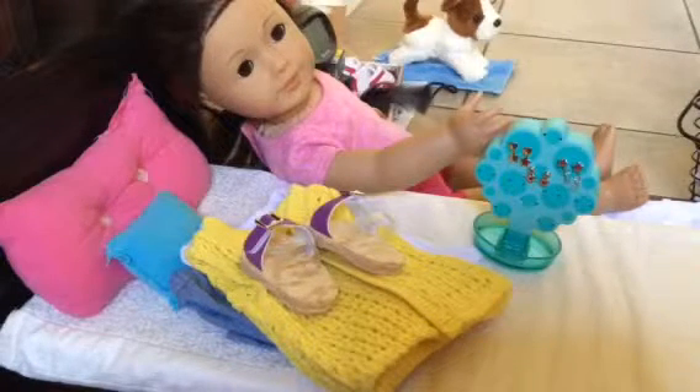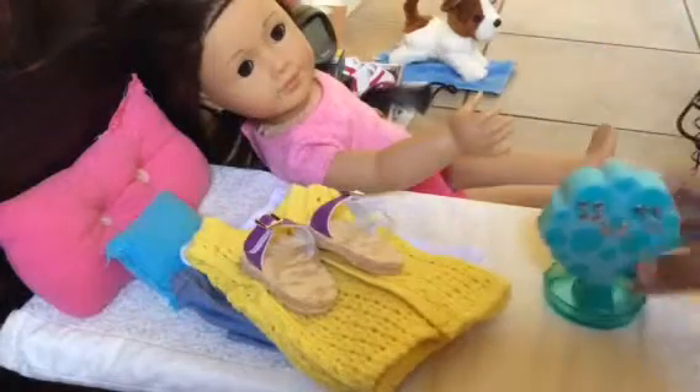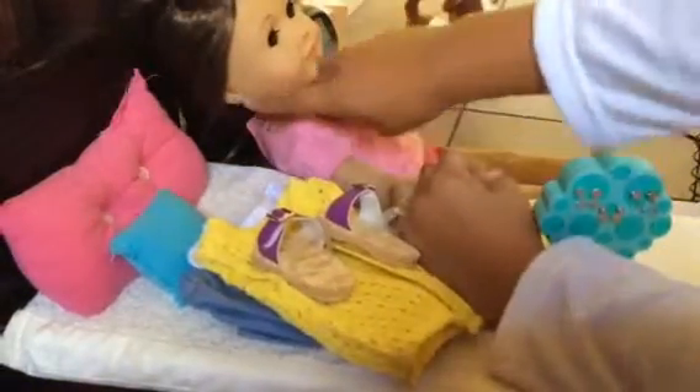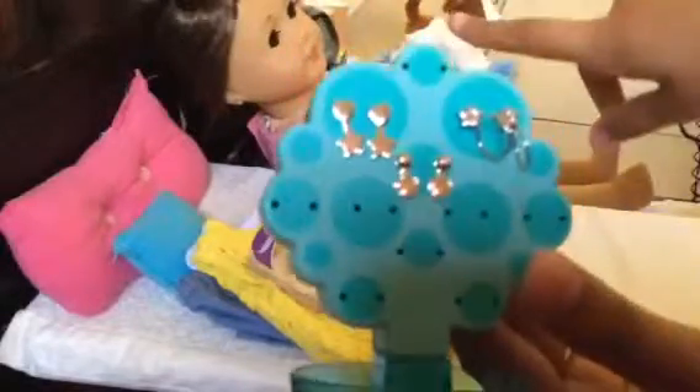I'm going to be showing you what I got and what I did. I got Kanani's ears pierced. You can see them right there, and the package came with six pairs of earrings — the ones on your doll and then these extra ones, so six pairs total.